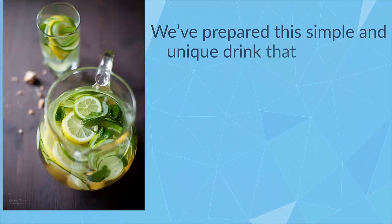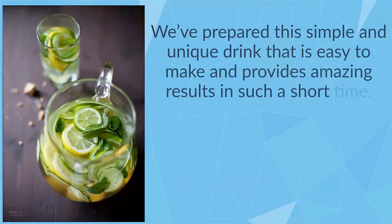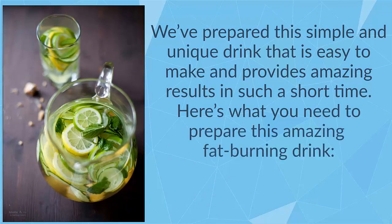We've prepared this simple and unique drink that is easy to make and provides amazing results in such a short time. Here's what you need to prepare this amazing fat burning drink.